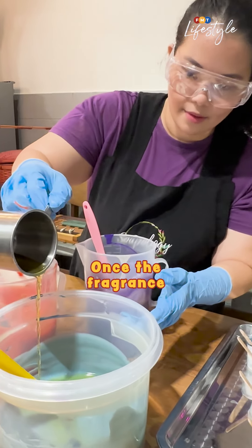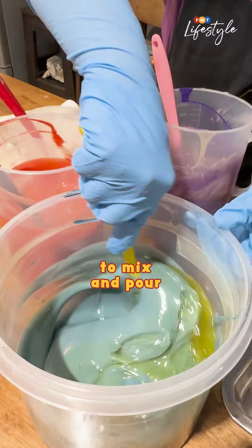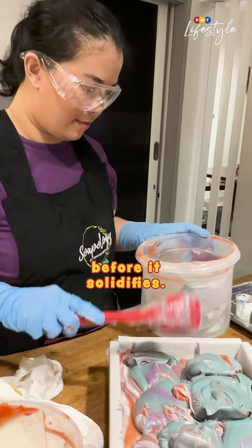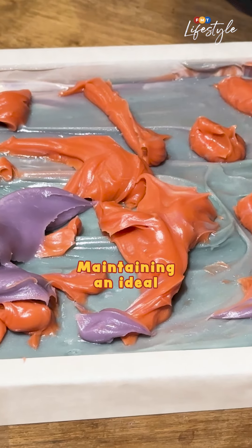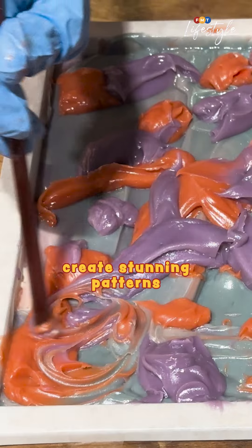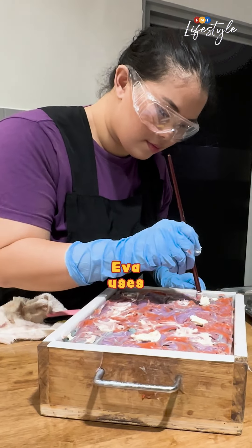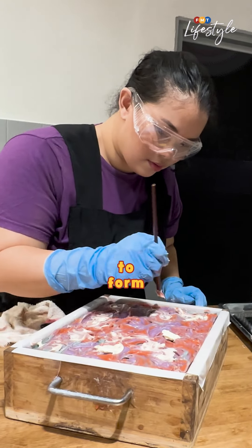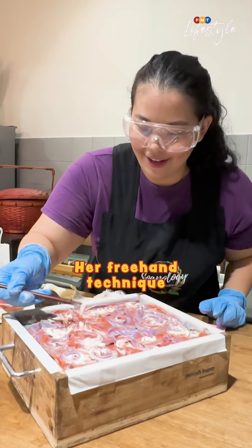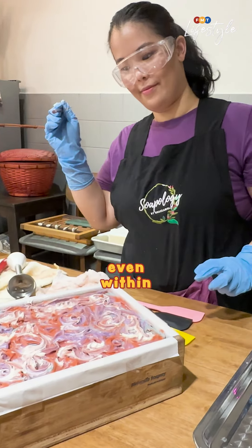Once the fragrance and pigments are added, Eva moves quickly to mix and pour each unique colored layer of the soap mixture into the mold before it solidifies. Maintaining an ideal consistency is crucial as it lets her create stunning patterns on the soap's surface. Eva uses a wooden stick to form eye-catching swirls, and her freehand technique ensures no two soap bars are alike, even within the same batch.